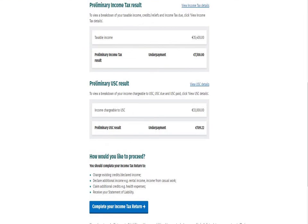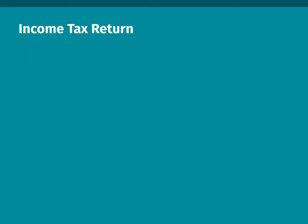Now click on Complete Your Income Tax Return. To claim your tax credits or reliefs, including remote working relief, you must complete your 2020 income tax return.